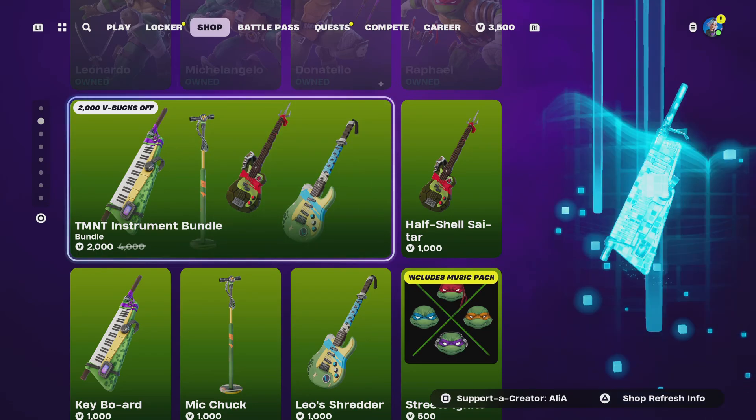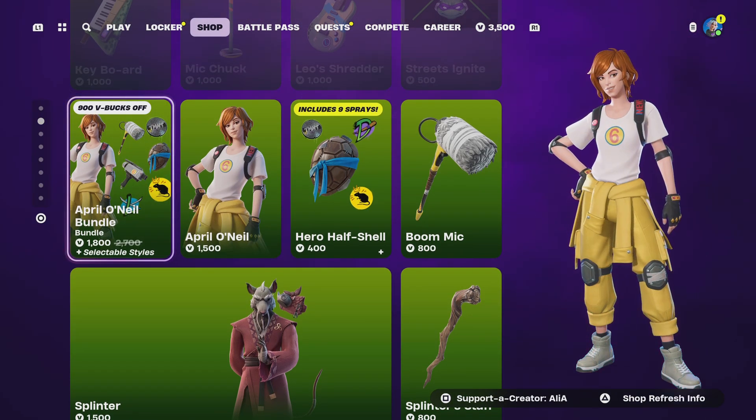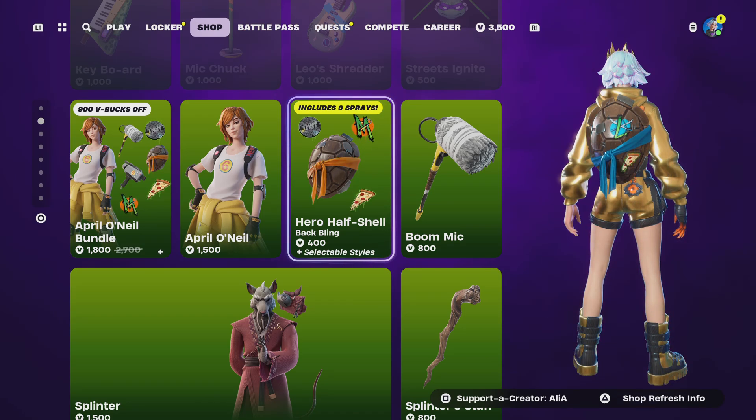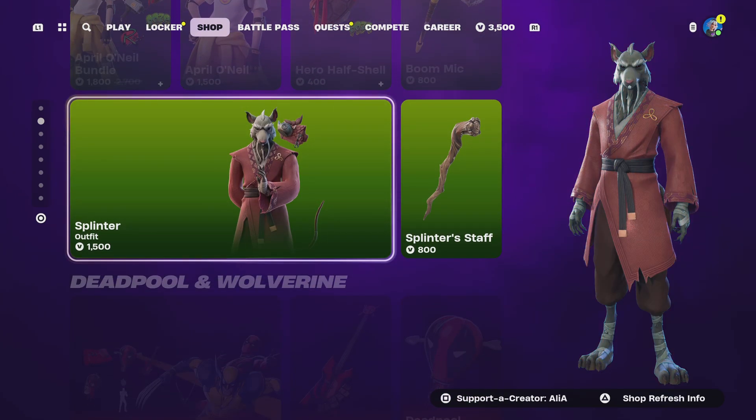Mine might be Michelangelo. Moving onto the TMNT bundle, we then move on to April of Neon. We've got the customizable Hero Half Shell back bling, which I definitely recommend grabbing for April, because it's one of those back blings where you can put quite a bit of everything on there.